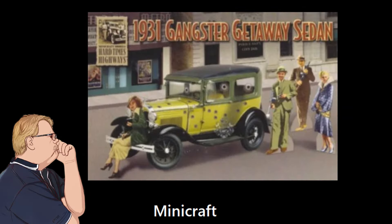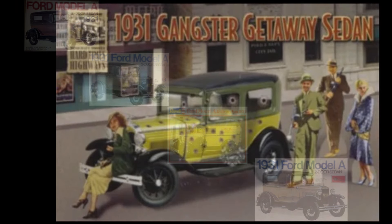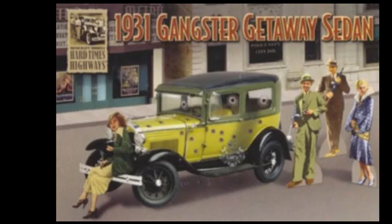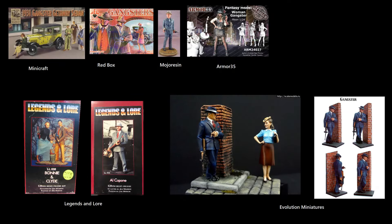The gangster car kit model is obviously just a reboxing of an existing kit, and judging by the bullet holes and the girl sitting on the bumper, it's clearly inspired by Bonnie and Clyde — two people who, if you're going to study history, you know do not need to be venerated in any way, but they're still historical figures, and lots of modelers like to do historical figures. There are some specialty companies that do a couple of gangsters — Bonnie and Clyde and Al Capone — probably the biggest names in American gangster history.